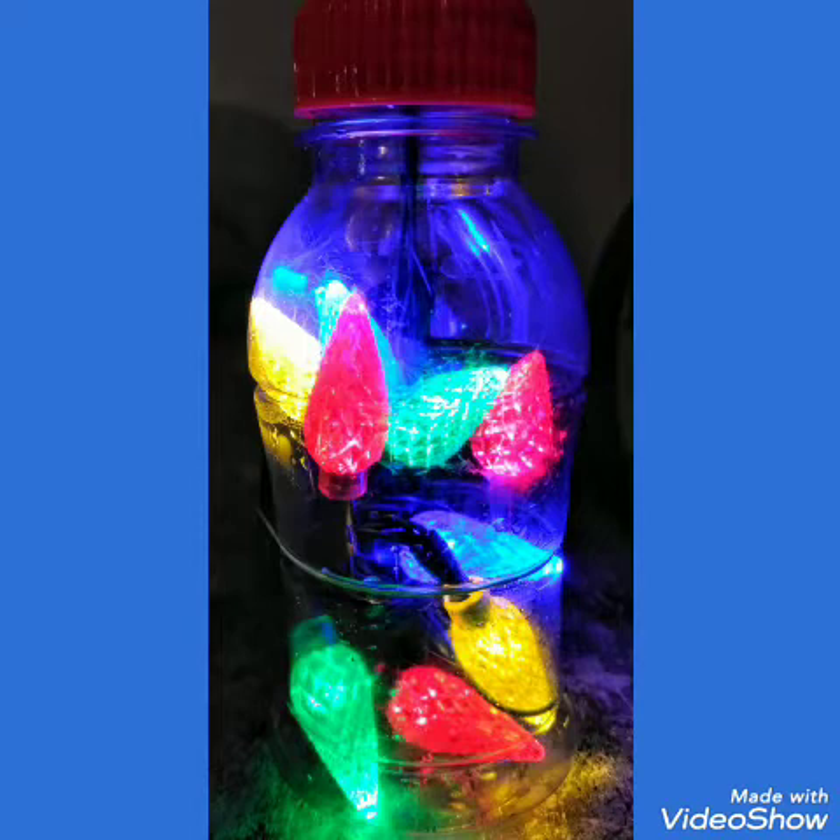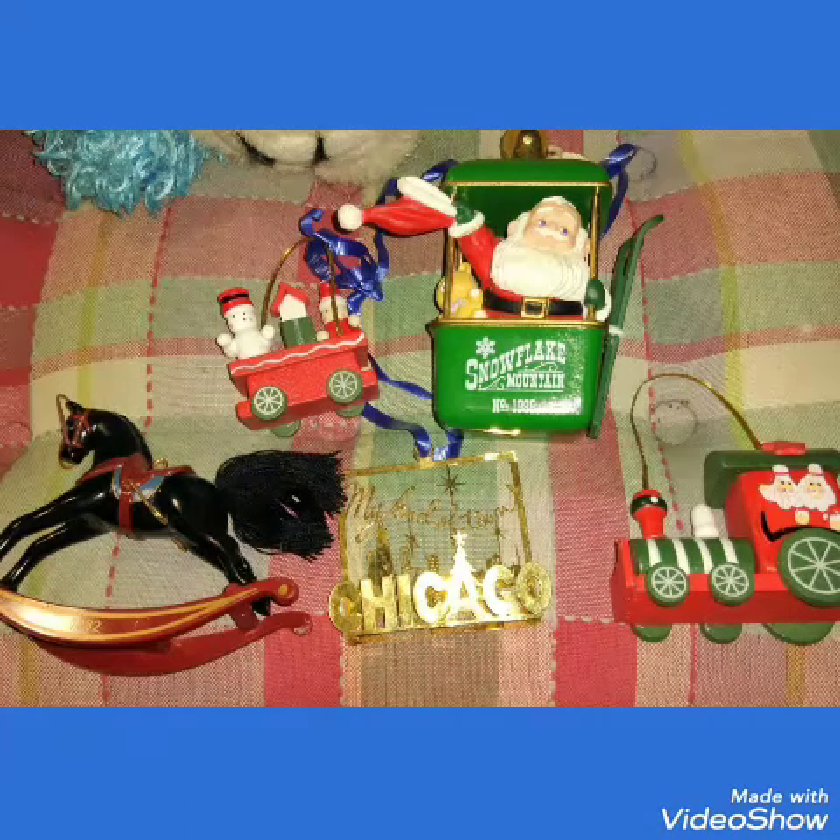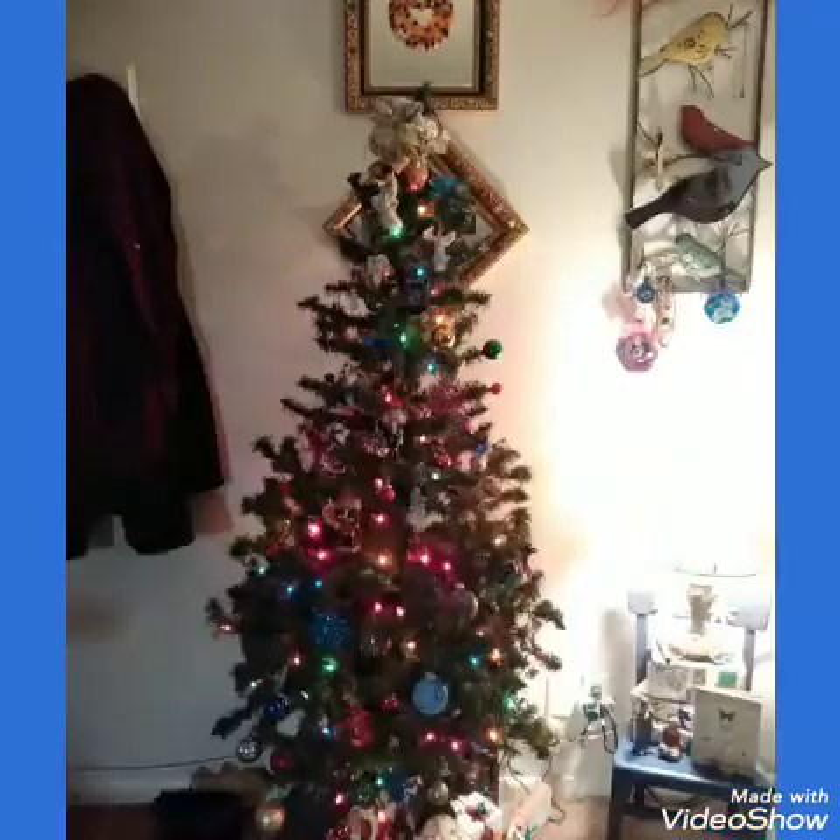And then I found Gerald's childhood ornaments amongst mine, so these will be returned to him. And then I will show you guys Gerald's Christmas tree as well. So here you go.